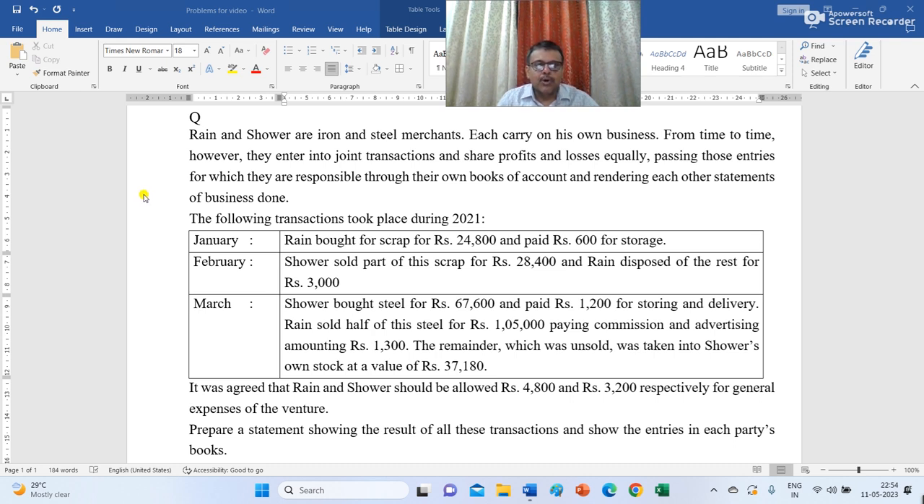March: Sour bought steel for Rs 67,600 and paid Rs 1,200 for storing and delivery. Rain sold half of this steel for Rs 1,500,000, paying commission and advertising amounting to Rs 1,300. The remainder which was unsold was taken into Sour's own stock at a value of Rs 37,180. It was agreed that Rain and Sour should be allowed Rs 4,800 and Rs 3,200 respectively for general expenses of the venture.